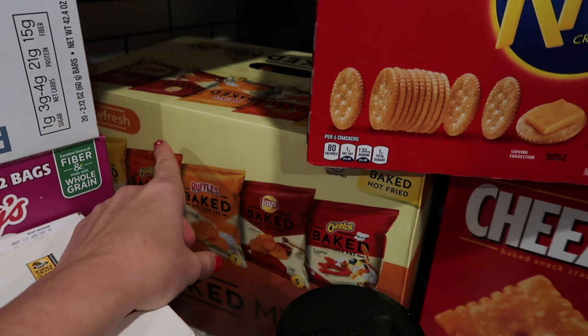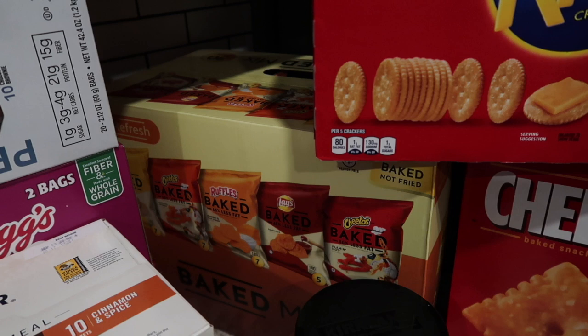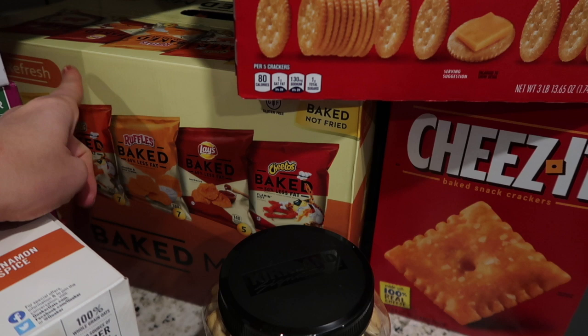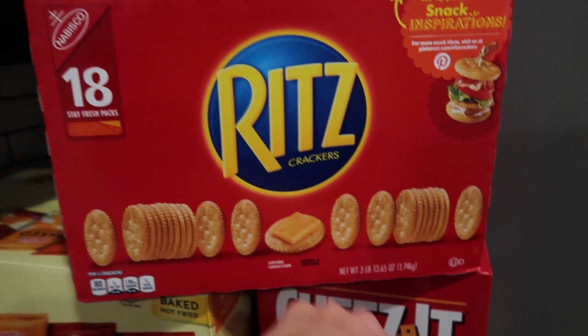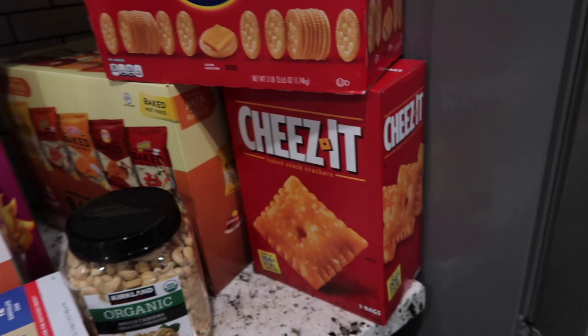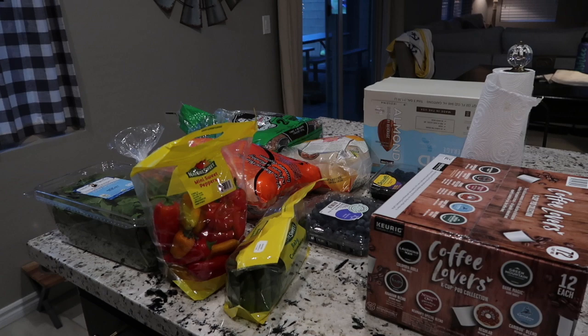I got organic unsalted cashews for a snack for myself or my husband. I got baked Lays chips — I try not to buy individually packaged things because the price is significantly higher than buying a couple bags and divvying them up yourself, but sometimes convenience is worth it. Then I got a huge thing of Ritz crackers — my kids like to have peanut butter with those as a snack, some protein and not a lot of sugar. Cheese for a snack for the kids as well.